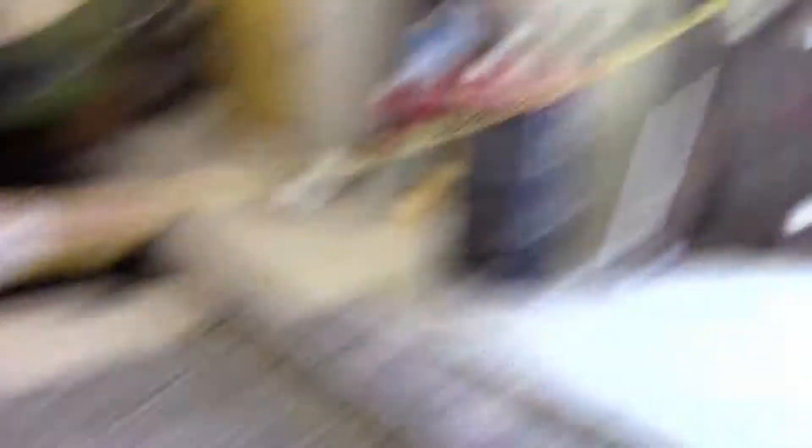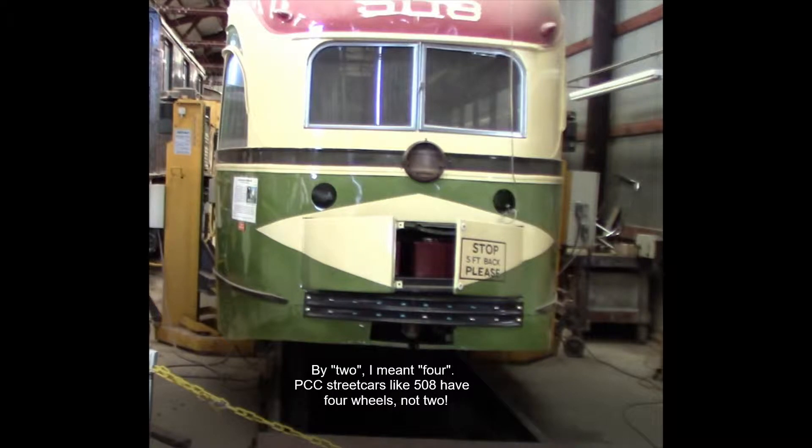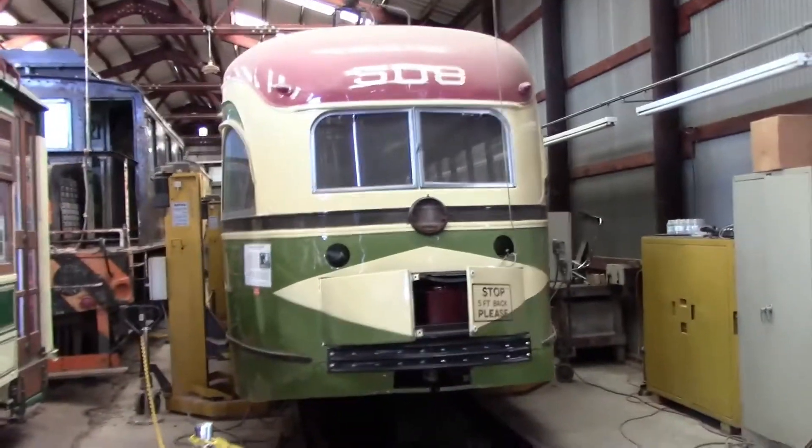It's been lifted off its two wheels. This is number 508, a PCC streetcar. If you go over it, there's an info thing on the side — see it?